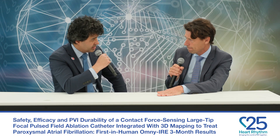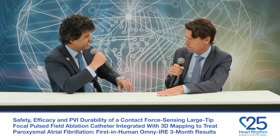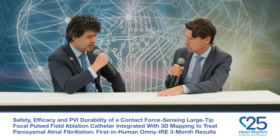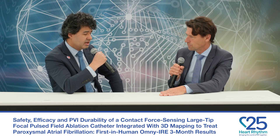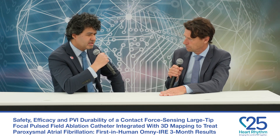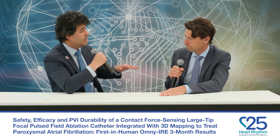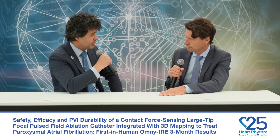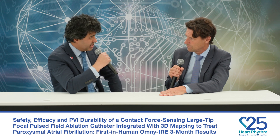I think those are very interesting findings. PFA's promise is safety — everything else is secondary. The fact that the safety track record is really good is incredible. You also did a nice job analyzing PV re-stenosis and finding none of that, which is a class effect we are seeing largely in PFA. And there were no tamponades.